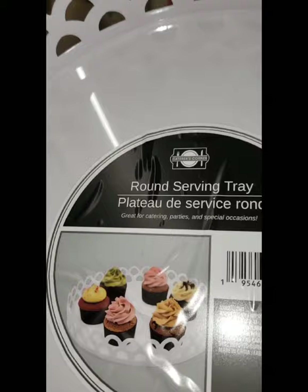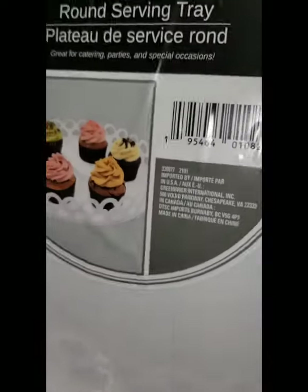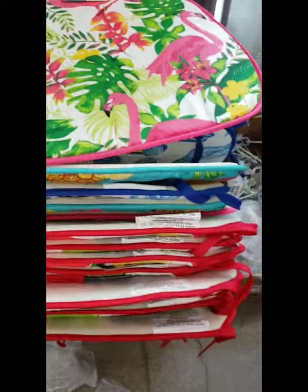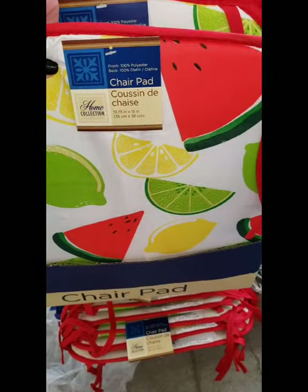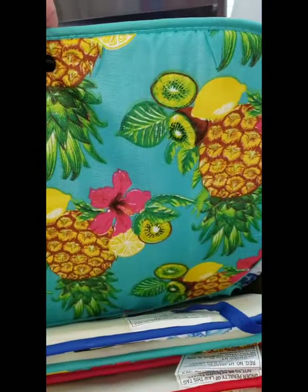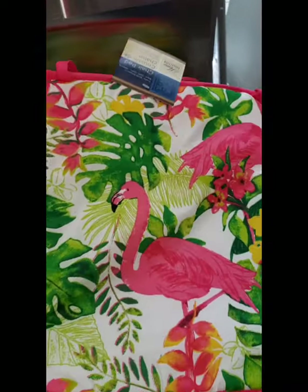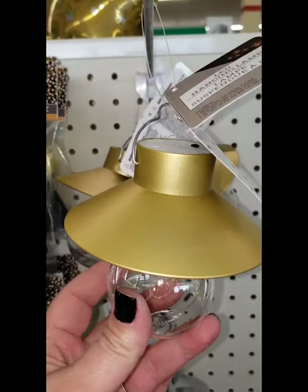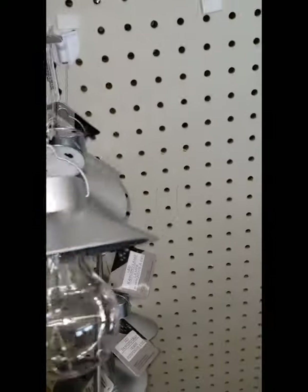Seeing this round serving tray for the very first time — cute for parties with a really pretty scalloped edge. This one is actually broken but it's the only one here — I figured I'd show you guys since I've never seen this before. Here they have Dollar Tree chair pads in fruit print, tropical teal fruit, adorable pink flamingo, and nautical seashell — at one dollar, that is amazing. Also really cool hanging lights in gold and silver — very very nice lights.